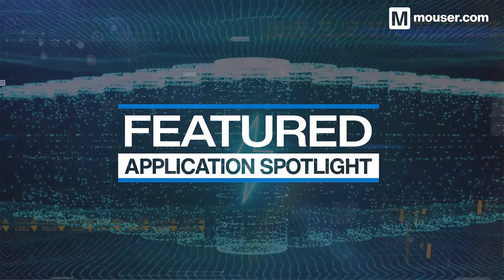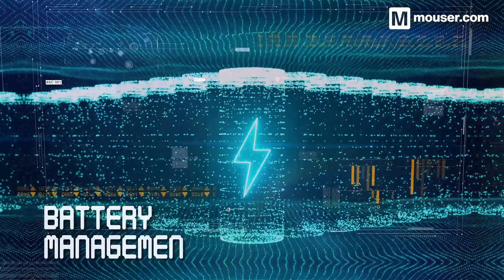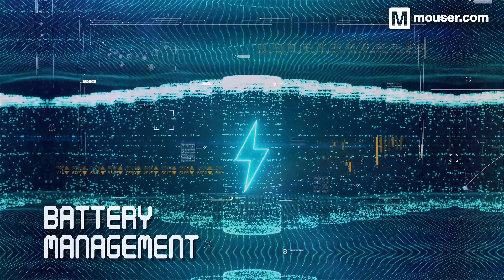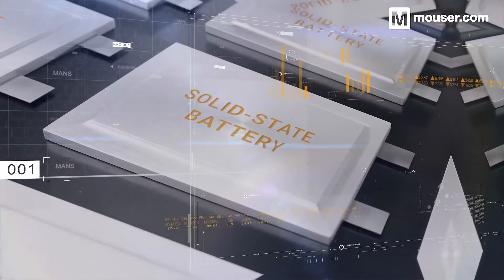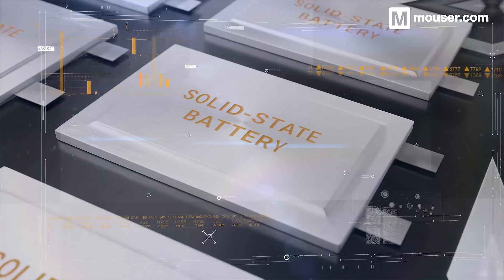Welcome to this featured application spotlight from Mouser Electronics. From energy harvesting to long-term storage, small batteries and power converters are the cornerstones of all mobile smart technology. Today, we'll highlight four products perfect for developing everything from smartphones to IoT beacons and wearables.